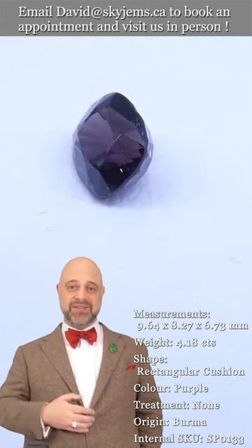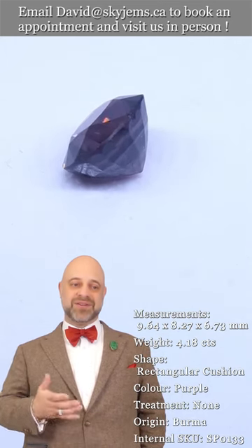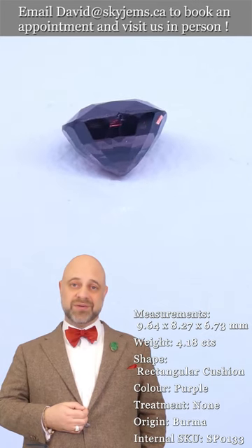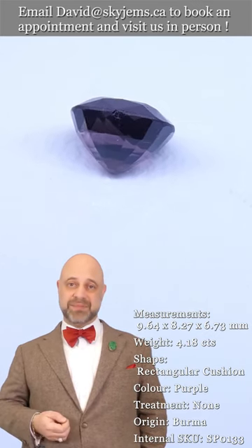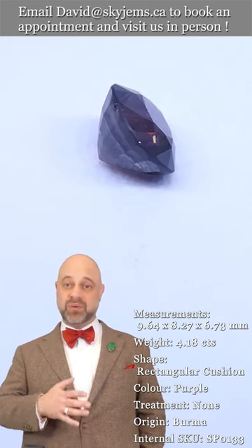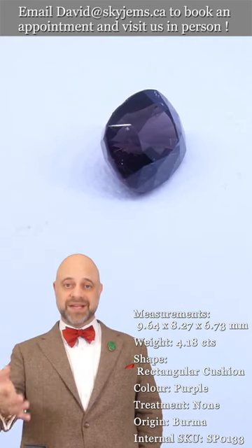If you're in the Toronto area or going to be in the Toronto area, please reach out and book an appointment — we'd love to have you in and show you all of our beautiful gems. I'd also like to give a big thank you to all of our clients, past, present, and future. Every day when I come to work, I feel like the luckiest man in the world to get to do what I do — I would not be here without you.